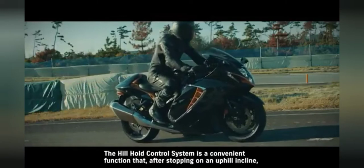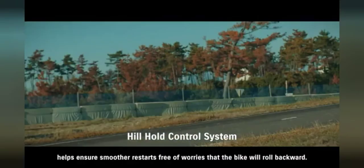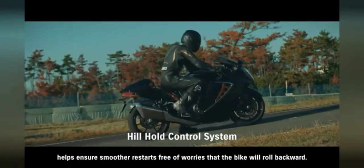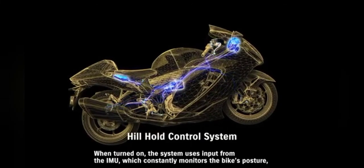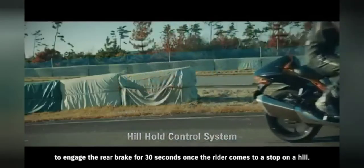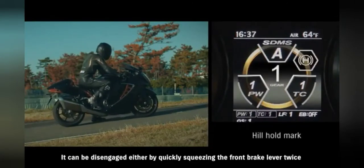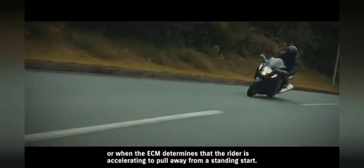The hill hold control system is a convenient function that, after stopping on an uphill incline, helps ensure smoother restarts free of worries that the bike will roll backward. When turned on, the system uses input from the IMU, which constantly monitors the bike's posture, to engage the rear brake for 30 seconds once the rider comes to a stop on a hill. It can be disengaged either by quickly squeezing the front brake lever twice, or when the ECM determines that the rider is accelerating to pull away from a standing start.